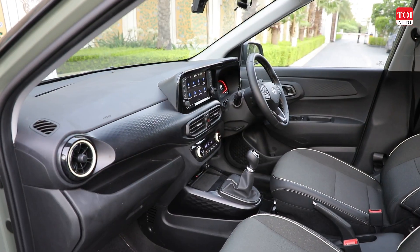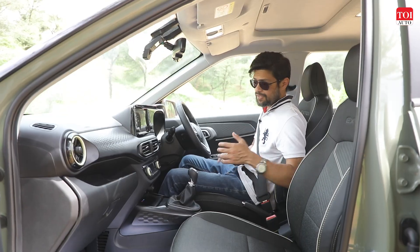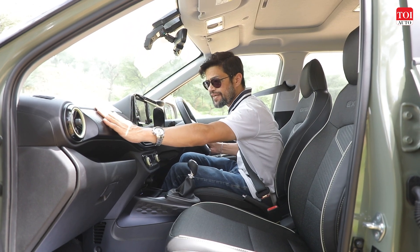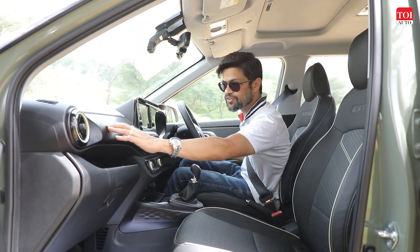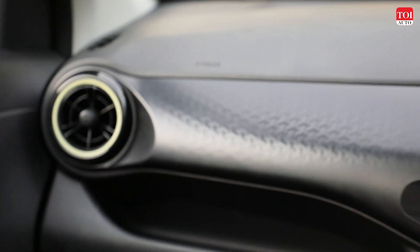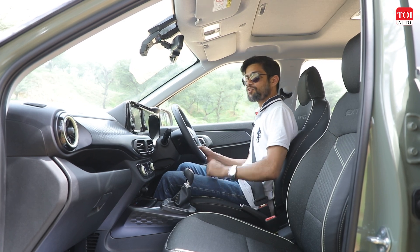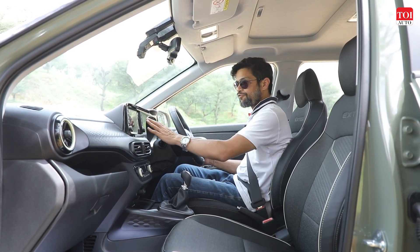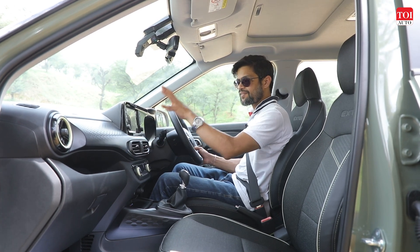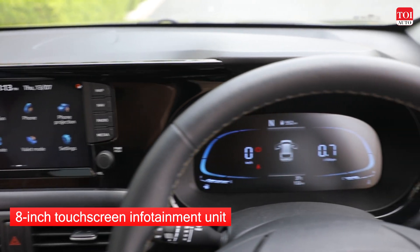Step inside the cabin of the Hyundai Exter and you're greeted with a familiar Hyundai cabin, which is a good thing. The dashboard is a triple-layer unit and the centre part has a pattern that gives it a cool finish. It feels nice to touch, giving it a bit of a premium feel. The infotainment screen is a familiar integrated Hyundai unit with good touch response and good visibility.